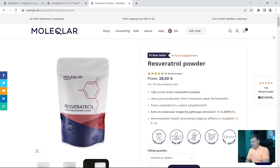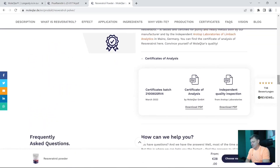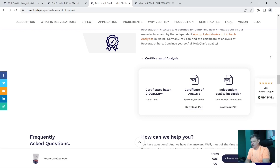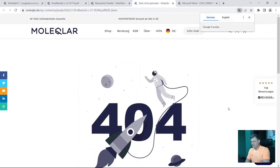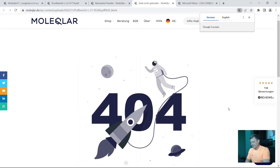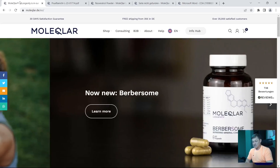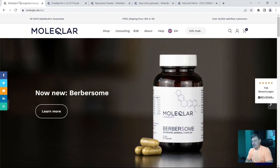Let's look at the resveratrol certificates of analysis. Clicking the first link shows their logo at the top of the certificate, which means either they've tested it themselves or had someone stick their logo on it — either way, not independent. The second link — 'independent quality inspection' — opens a 404 error, so nothing to see. Someone at Molecular or their website designer is not doing their job properly. So for the high price of NMN and resveratrol, no heavy metal analysis for NMN, and no valid certificates whatsoever for resveratrol — that earns them their third red flag.